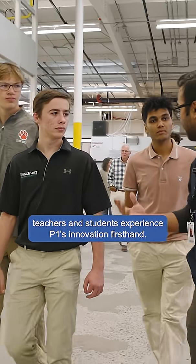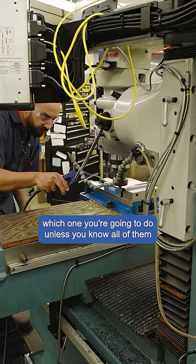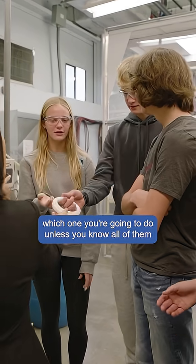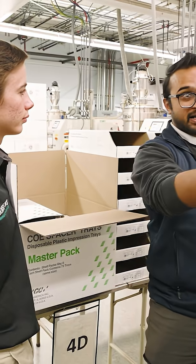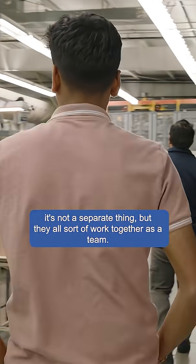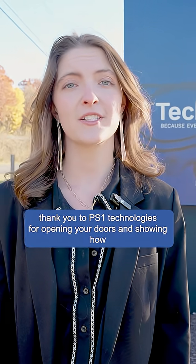Roanoke County Public Schools teachers and students experience P1's innovation firsthand. Because there are so many different fields of engineering, you never really know which one you're going to do unless you know all of them. Some of the biggest surprises are that the engineers work with the producers or the manufacturers hand in hand — it's not a separate thing, but they all sort of work together as a team. Thank you to P1 Technologies for opening your doors and showing how Roanoke County's manufacturing sector continues to grow and lead.